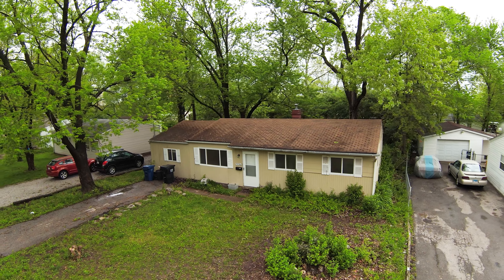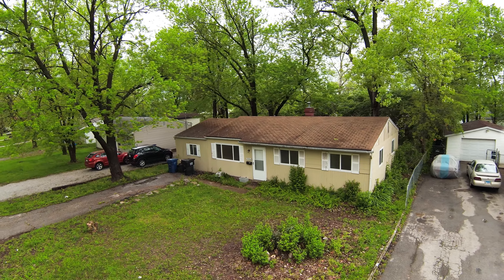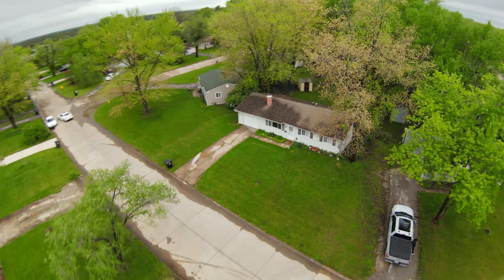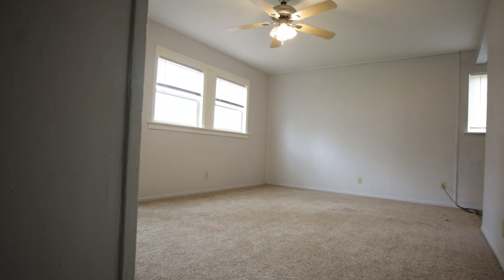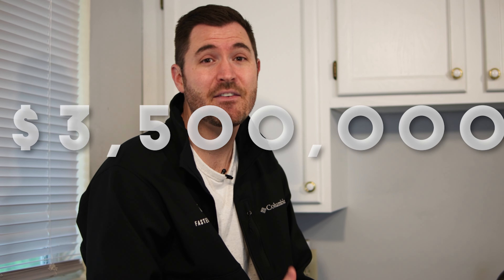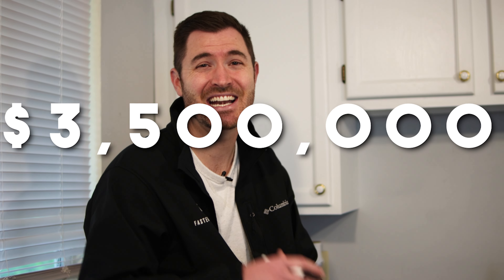He'd had a couple of people pull out on him. A lot of people would get these properties under contract — at least two did — and couldn't perform because they were trying to wholesale them. We're the end user on this deal, and that's what we told them. After a little bit of talking, we gained his trust and got them under contract for $3.5 million without even getting inside any of them. The contingency was that I needed to get into five houses before we fully committed. So we put $50,000 down and said if you get me into five houses, we'll make that money non-refundable and commit to the deal.